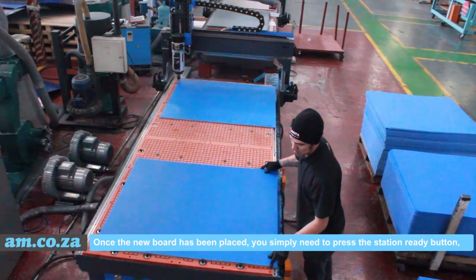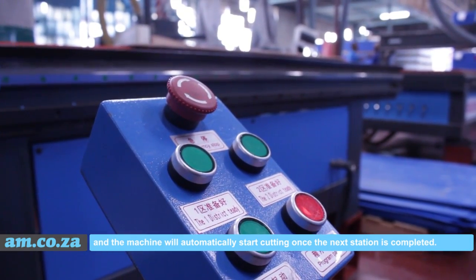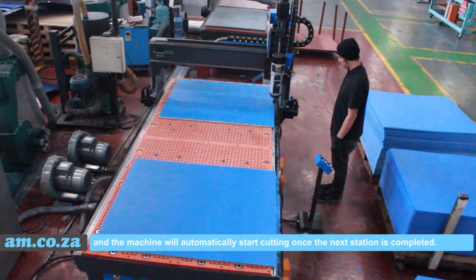Once the new board has been placed, you simply need to press the station ready button and the machine will automatically start cutting once the next station is completed.